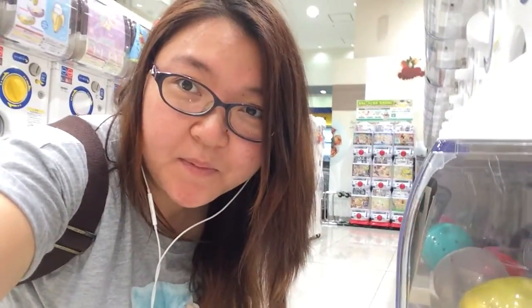Hi guys! This is Brittany watching Be My Life. So now I'm at the Gachapon corner of my local supermarket and I found something very, very interesting.